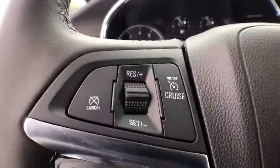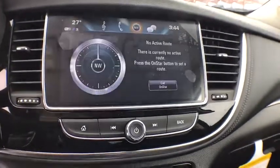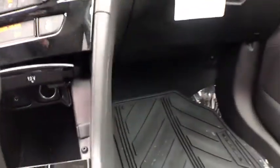Fog lights, power windows, rear window defroster, electronic stability control, trip computer, compass, remote keyless entry, tachometer, brake assist, auxiliary power outlet.